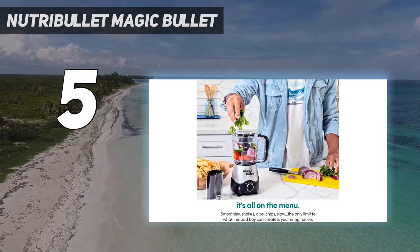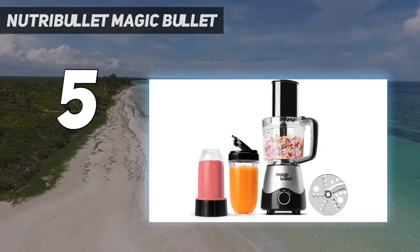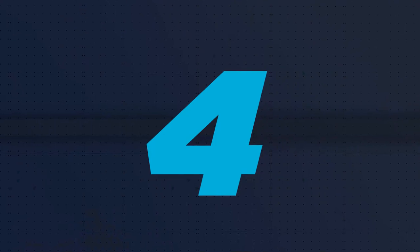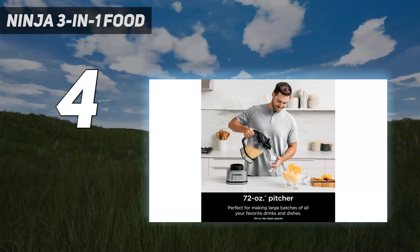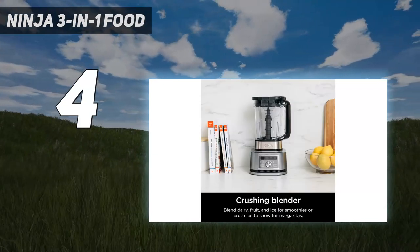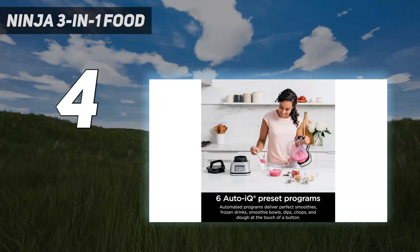Read our full review of the Nutribullet Magic Bullet Kitchen Express. Coming in at number 4: the Ninja 3-in-1 Food Processor with AutoIQ, well worth considering if you're looking to combine multiple kitchen appliances into one.